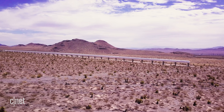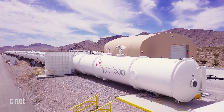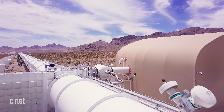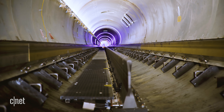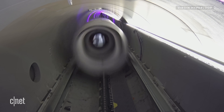Here in the Nevada desert, just outside Las Vegas, Virgin has built a full-scale prototype Hyperloop called the Devloop. At 500 metres long, or a bit over a quarter of a mile, it's a fraction of the size of what a final Hyperloop would be. But it's the perfect place to test whether the technology actually works.